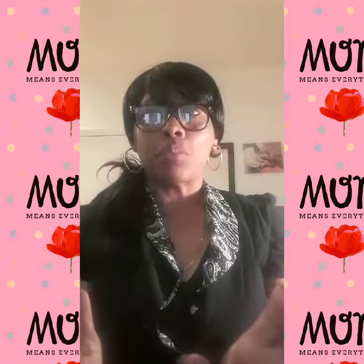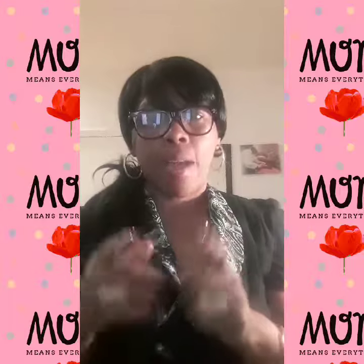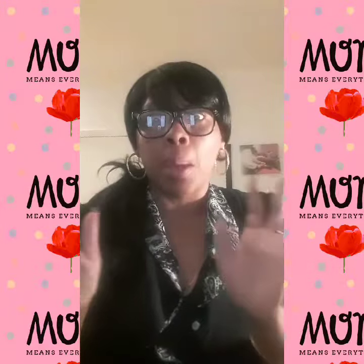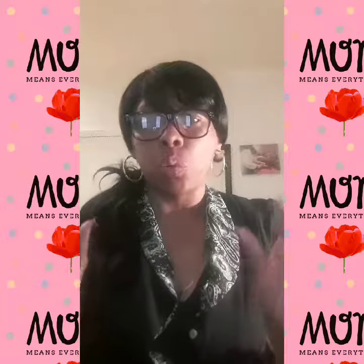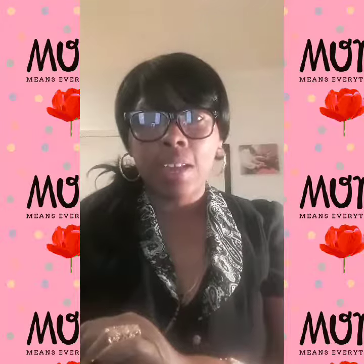Hello YouTube, welcome to my channel. I'd like to start off by saying happy early Mother's Day to all you beautiful, wonderful, loving mothers out there. On Sunday I hope you have a wonderful Mother's Day.